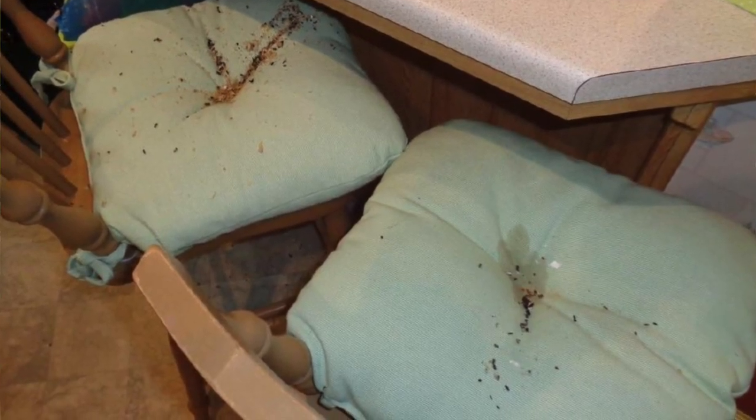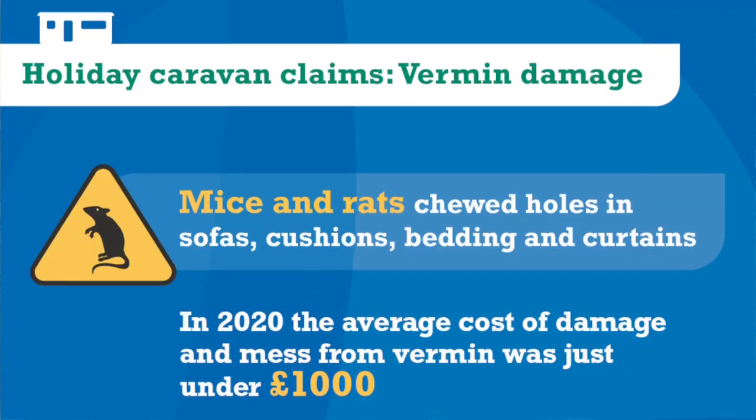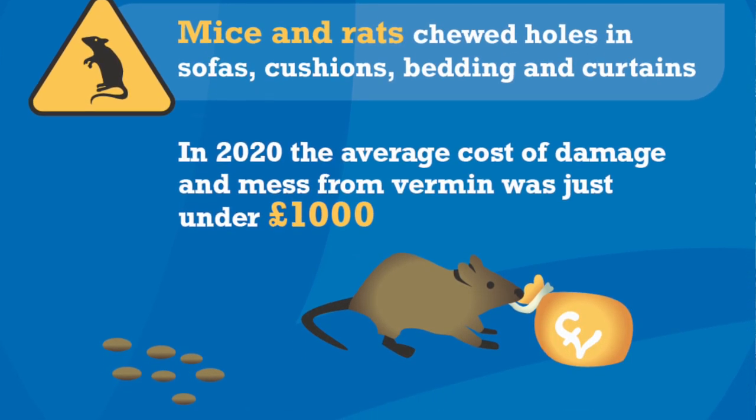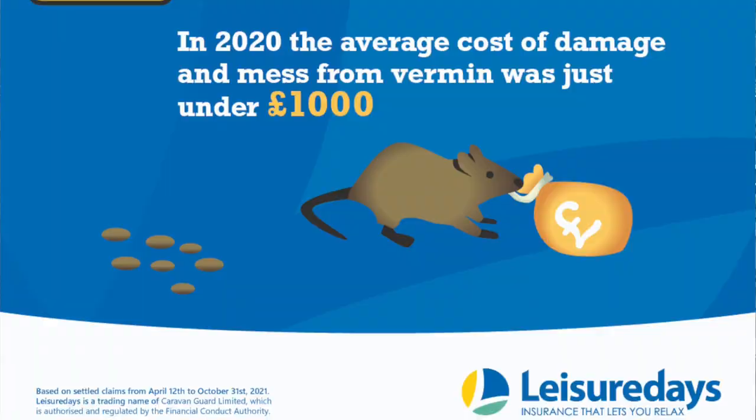Here at Leisure Days we've dealt with claims where vermin have chewed through wiring, cushions and seating, and used bedding to make nests. Of course they can create a very nasty smell and leave mess and droppings behind. In 2020 the average cost of damage caused by vermin was almost £1,000. In this video we share some simple measures you can take to prevent vermin from getting inside your holiday caravan.